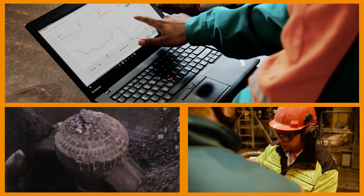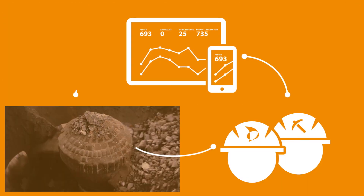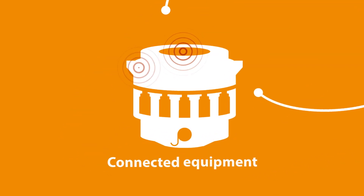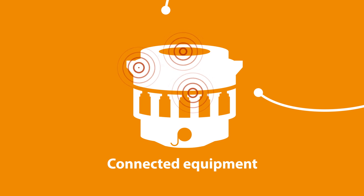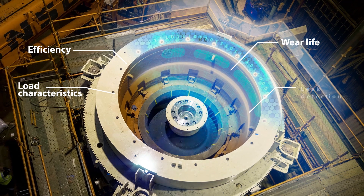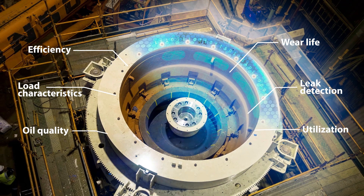Metsometrics is a plug-and-play platform that brings together three key pieces to allow for data-driven decision-making. Connected equipment: using advanced sensors, with as many as 90 per asset, information flows from within the machine to gauge health and performance.